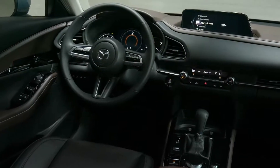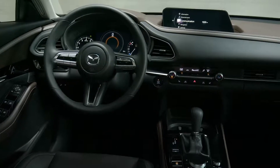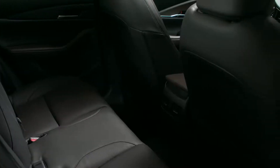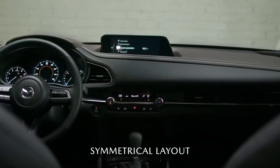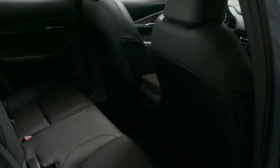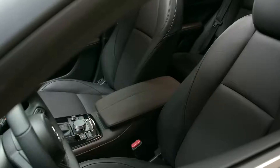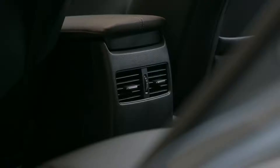Settle into the driver's seat of the Mazda CX-30 and you discover a cabin designed to make you feel confident and inspired while letting your passengers truly relax. The cabin features a symmetrical layout with all the gauges angled toward you. Your passengers get plenty of room, extra-wide center and door armrests for added comfort, and a rear AC vent.